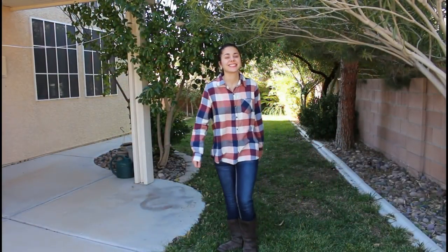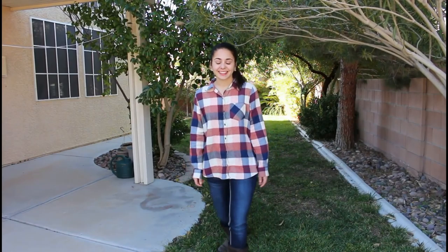So this is it for my winter look book. These are definitely outfits that I would be rocking on a daily basis. I love to keep it comfy and casual during the winter months. So I hope you guys enjoyed this video. Thanks so much for watching. Bye guys!